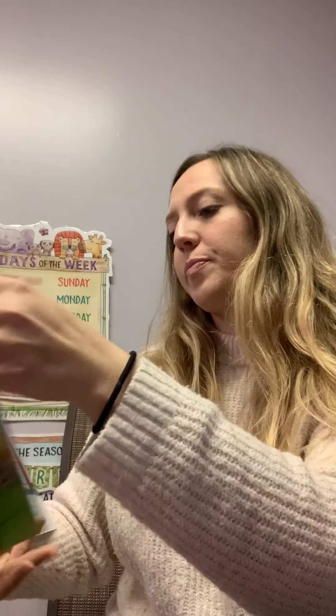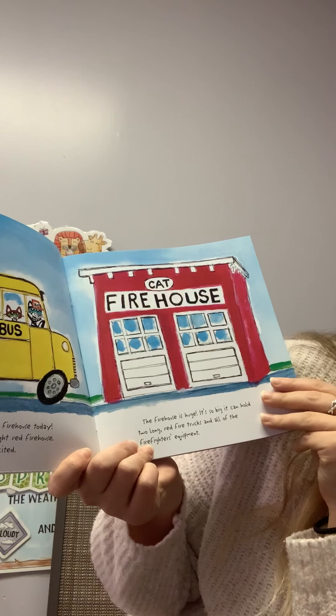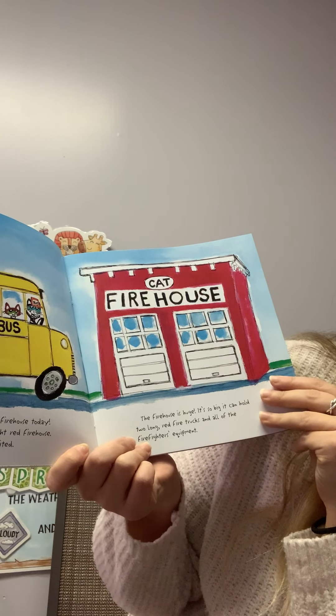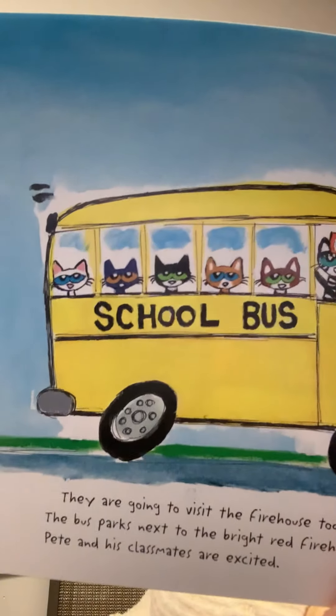Where are they going? We are going to visit the firehouse today. The bus parks next to a bright red firehouse. Pete and his classmates are excited — they're excited on the bus, you can see how excited they are.